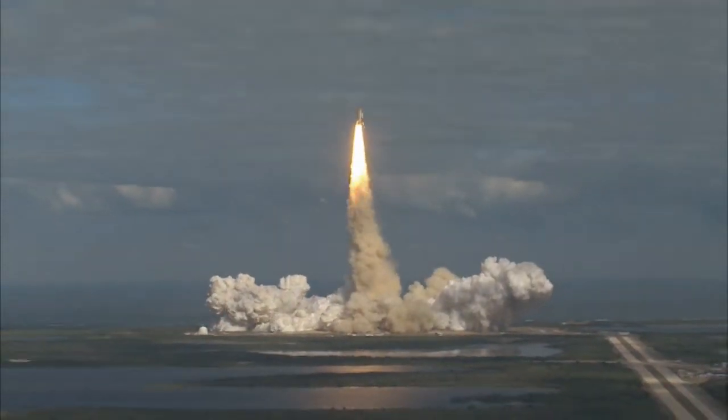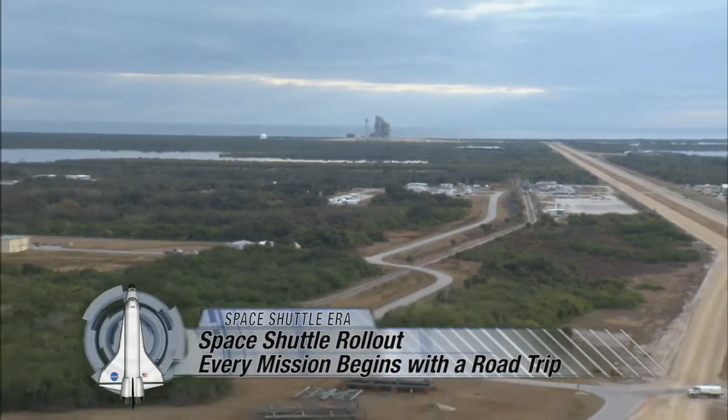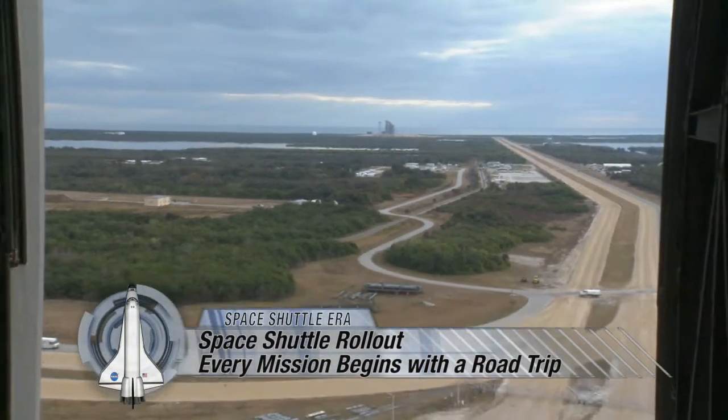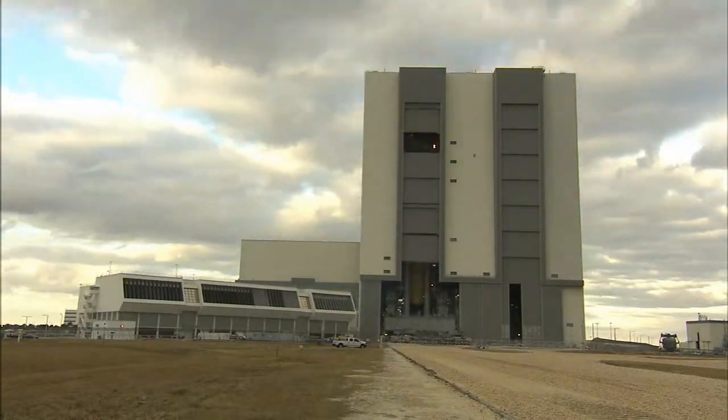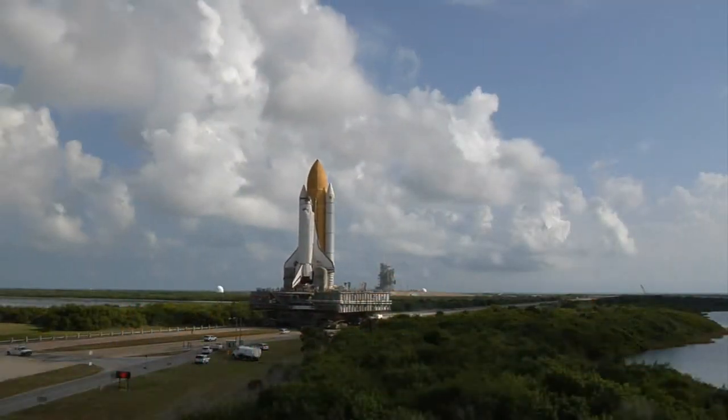A space shuttle liftoff is an awe-inspiring sight, but the journey doesn't begin on the launch pad — it has to get there first. Rollout means moving a fully assembled space shuttle and its mobile launcher platform across more than three miles of NASA's Kennedy Space Center.